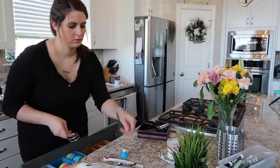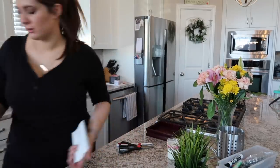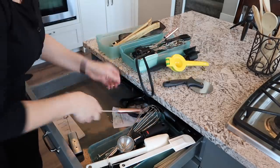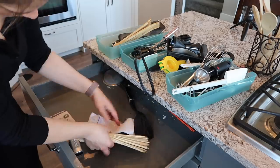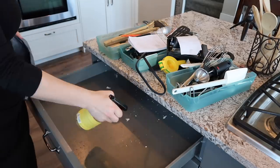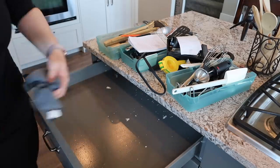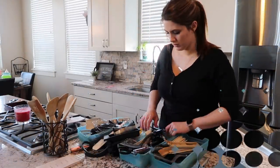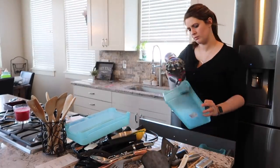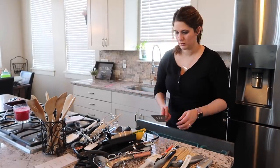Our silverware drawer actually wasn't too terrible — I feel like that's one I had worked on before several months ago and it kind of stayed good for me. But this utensil drawer is a different story. I feel like I do have a lot of utensils and I cook with a lot of them, so that one's kind of a hard one for me to declutter. There were some doubles of things and some items I really just never used, so I was able to get rid of a few things. My biggest goal with this drawer is to just organize it and make it feel a lot less overwhelming.